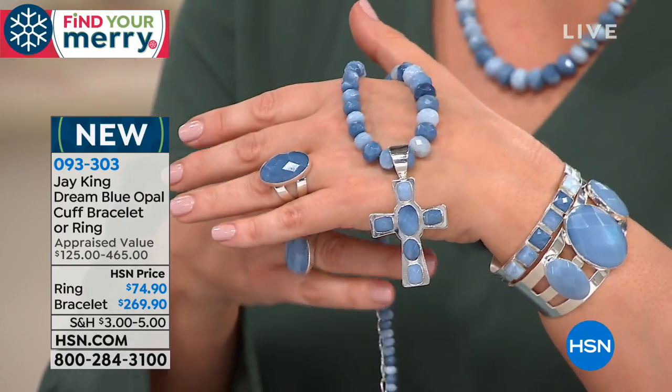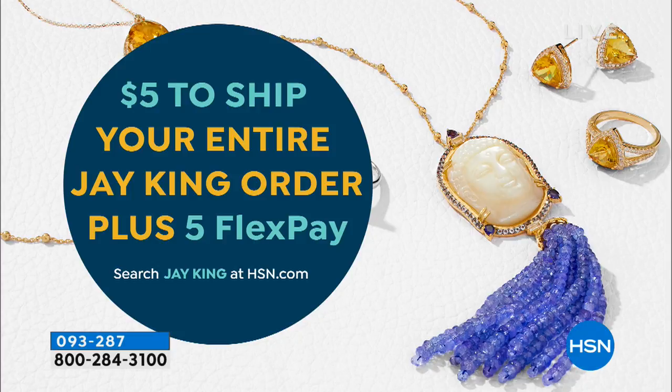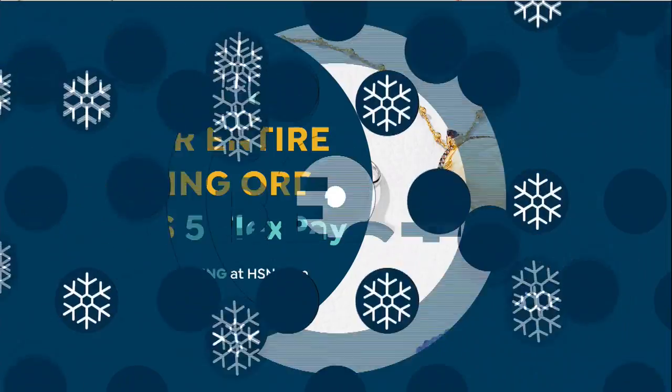Let me remind you — lots of special things happening for Jay's 23 years with us at HSN. Remember the number five: $5 to ship all of your Jay King orders, whether you're ordering two pieces or 20 pieces. And remember, flat flex pay — five months to pay off everything. Flex pays are for everyone shopping with us — if you have a debit card or credit card, you can break your purchase down into five monthly payments.